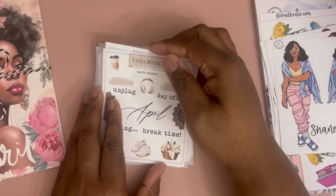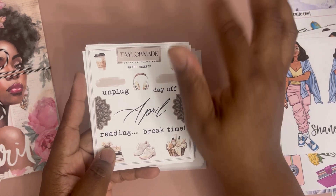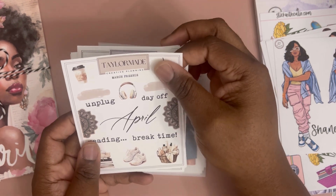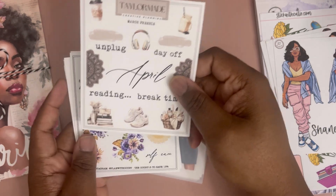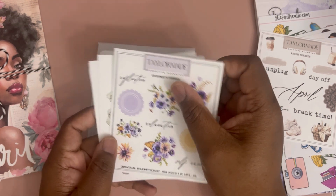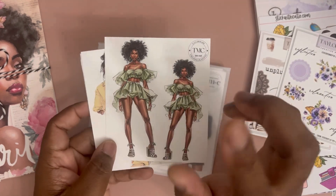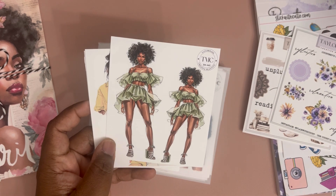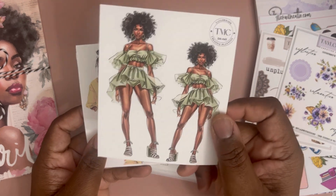Next up is an order from Taylor Made. I think she also had a sale — actually it was a Two Dollar Tuesday release. Here's the March freebie, which is really cute. I used Courtney's PR code — plan record, hey Court if you're watching! And I picked up these dolls from the Two Dollar Tuesday release.